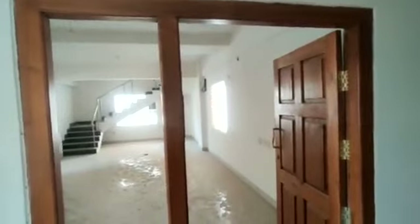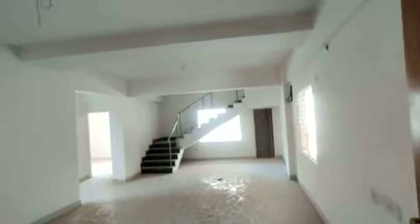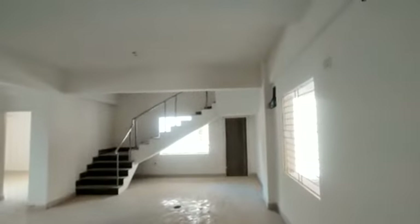This is the entrance. I am going to show you demo one. It is the entrance, and this is the hall with an attached balcony.